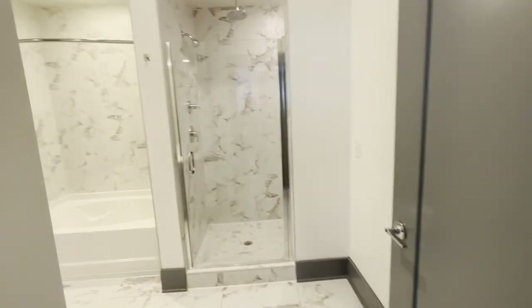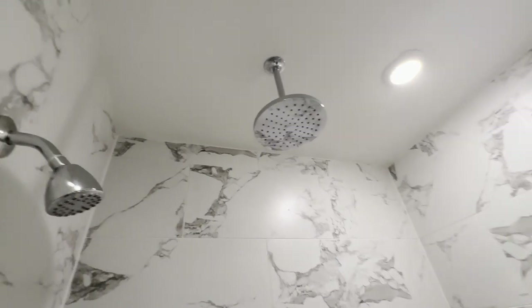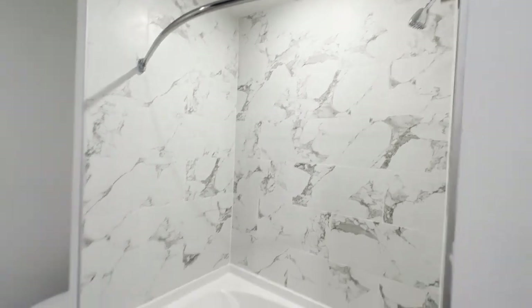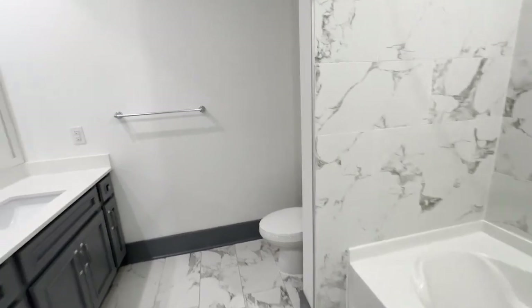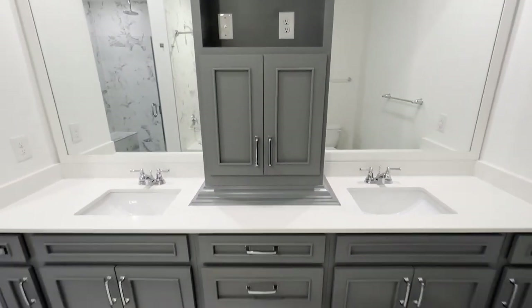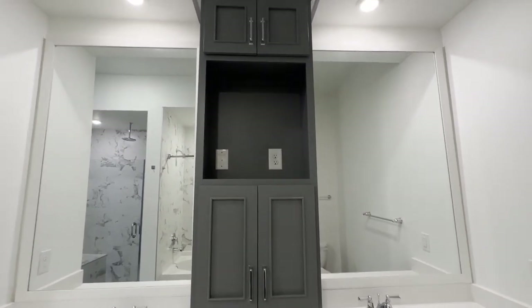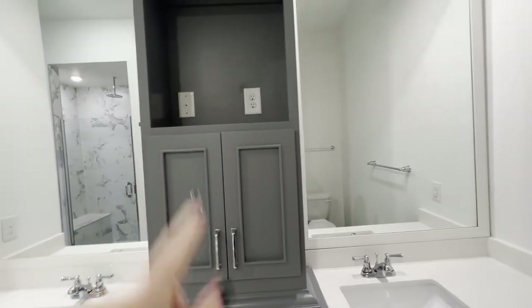Master bath — this comes with a walk-in shower with a rain shower head. You've also got a bench in here. And not only do you have a walk-in shower, but you also have a soaking tub here too. So whatever you want to do, you have options. This also has the double vanity as well. It's even got a cable hookup, so if you want to relax in the bath and watch a game or movie, you're covered.